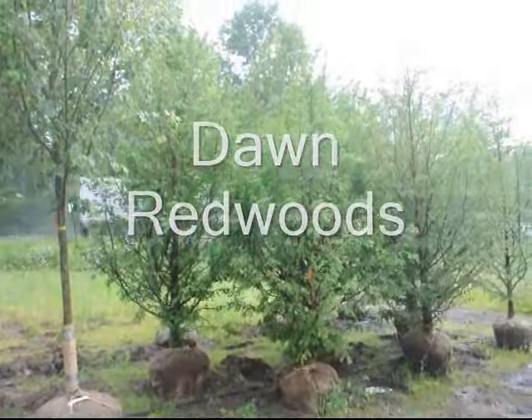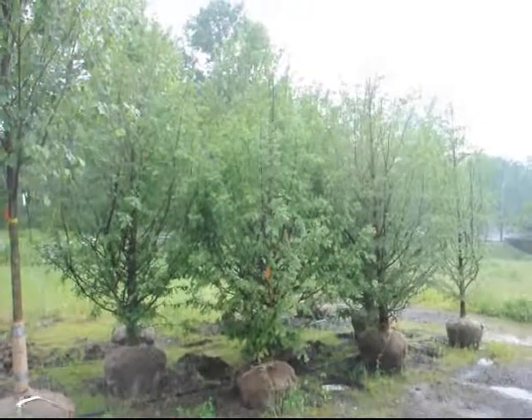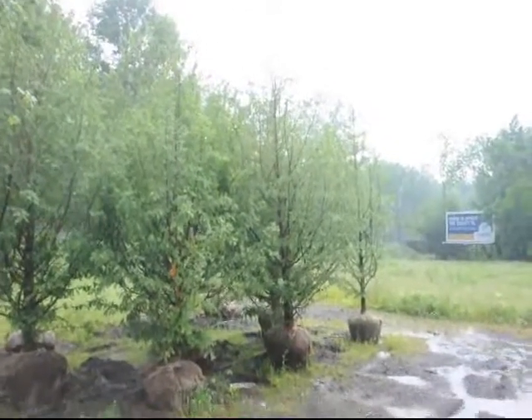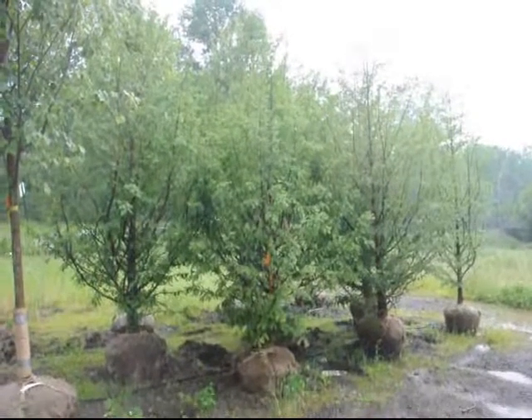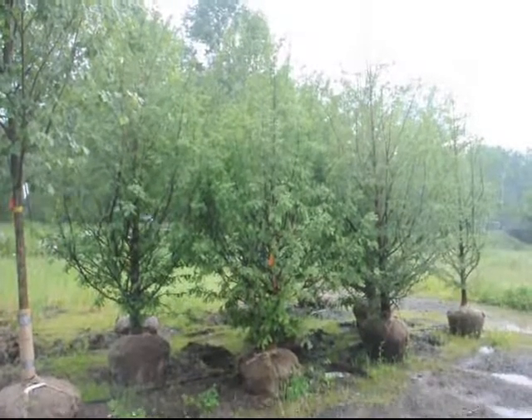These are dawn redwoods at Highland Hill Farm on Route 313 in Fountainville, PA. These are about 10-12 foot tall dawn redwoods. They're a very fast growing tree from China. They were discovered in 1942 and they're in the sequoia family.